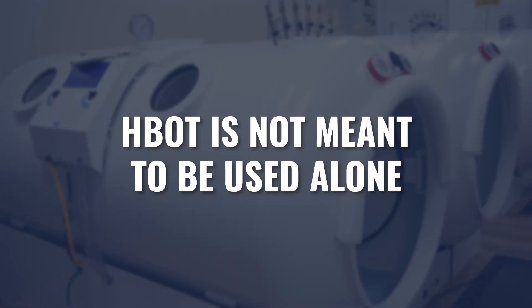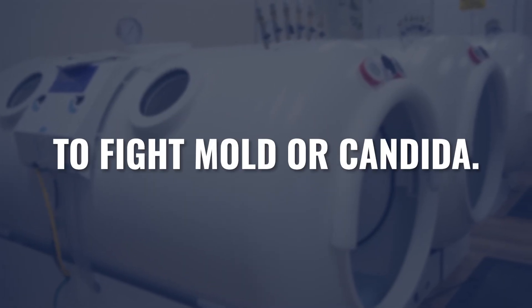Lastly, I want to point out that in all cases — even with an anaerobic infection where the oxygen environment would help kill the microorganism, along with immune activation and toxin inhibition — hyperbaric is not designed to be used alone to fight mold or candida. And certainly, if we're talking about one of the aerobic species, hyperbaric should not be used alone.